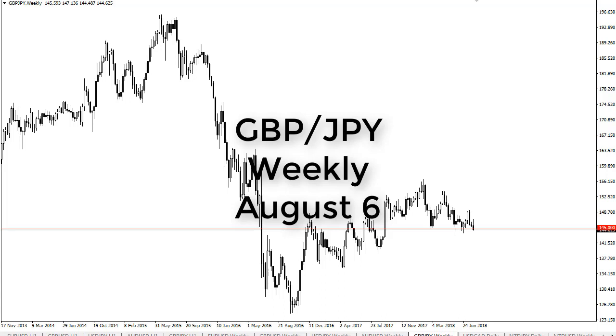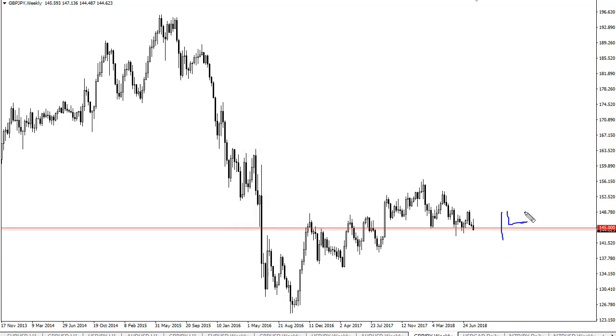From FX Empire, this is Christopher Lewis looking at the British pound Japanese yen longer term charts. You can see 145 continues to attract a lot of attention, a lot of support just below it, and even though we tried to rally and we fell here, what I'm really paying attention to is the bottom of these couple candles here.